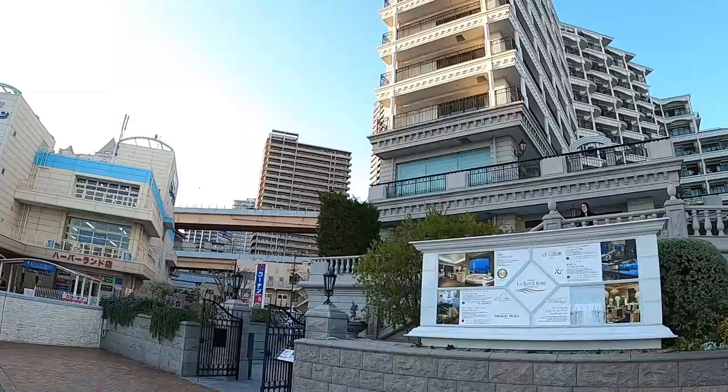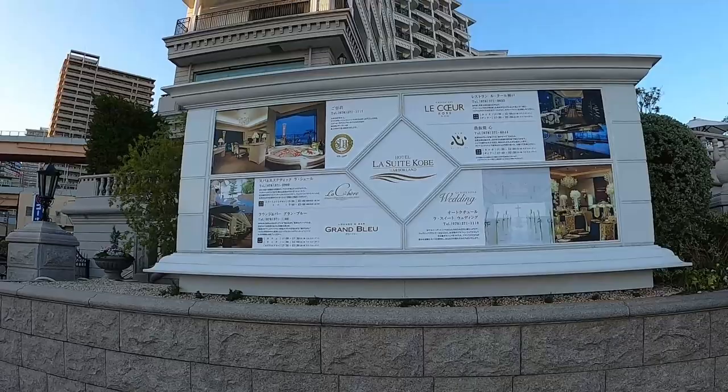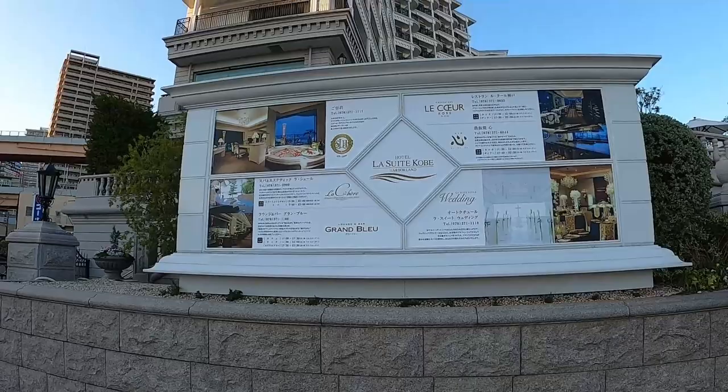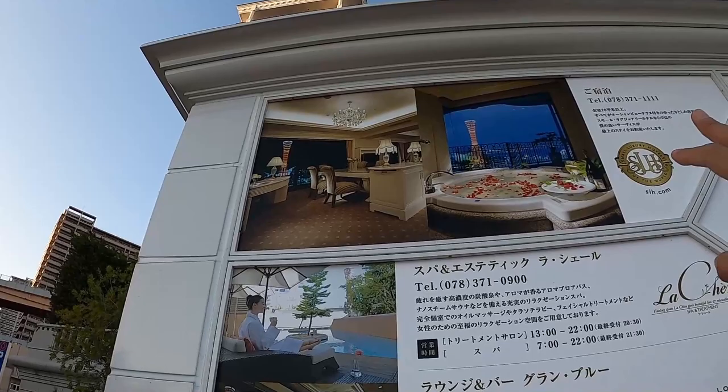This building looks really nice — I thought it was an apartment building but apparently it's a hotel called La Suite Kobe. Looking at the pictures, you're facing the harbor area, and one room even has a jacuzzi with a harbor view and a view of the Kobe Tower. On my YouTube budget I can't afford it, but if you guys want to send a super thanks, maybe we could go inside!